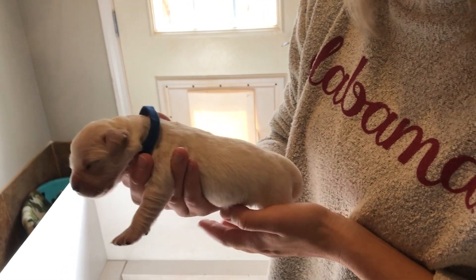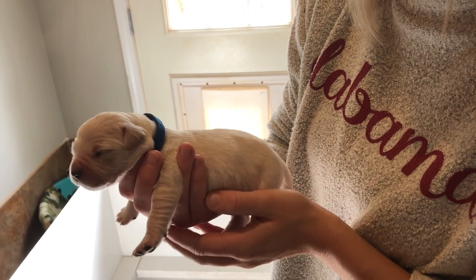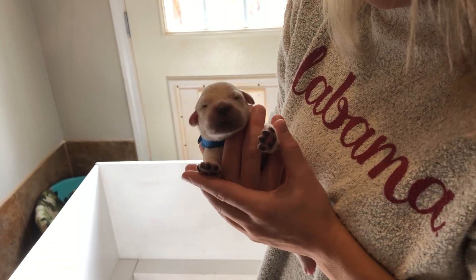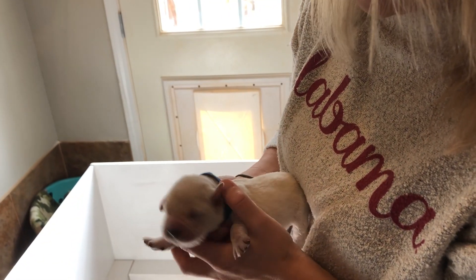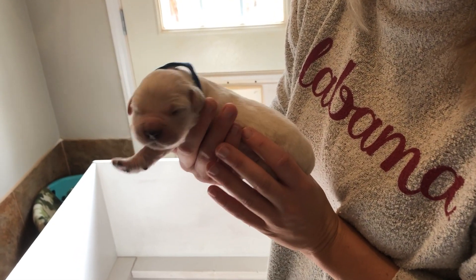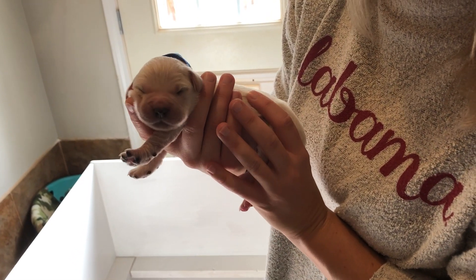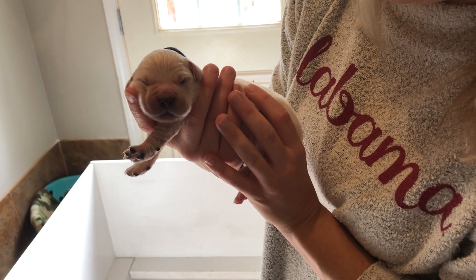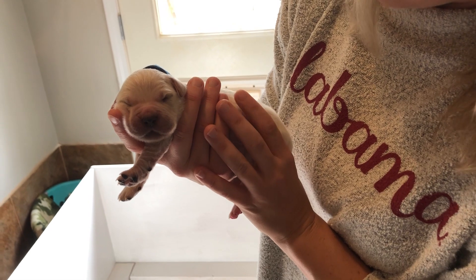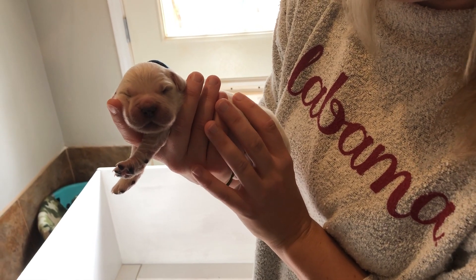This is Mr. Blue. He's got a very pretty light-colored coat. We had all of their dewclaws removed last Friday, so everyone went back to the vet for a good visit. Everyone was doing good and growing, and dewclaws were removed, so everyone is good to go. They'll have their first round of shots when they're about four weeks old.